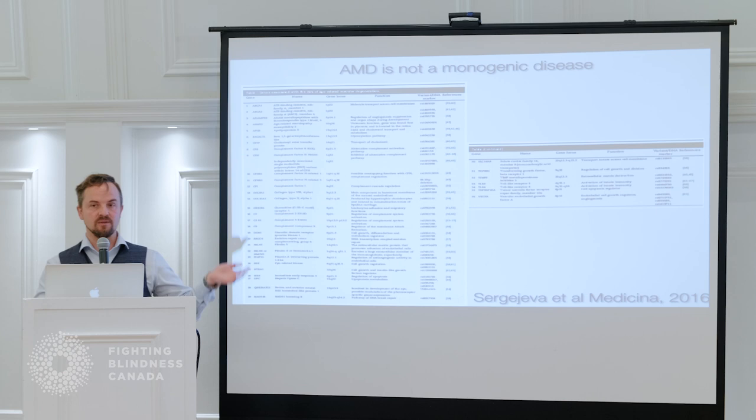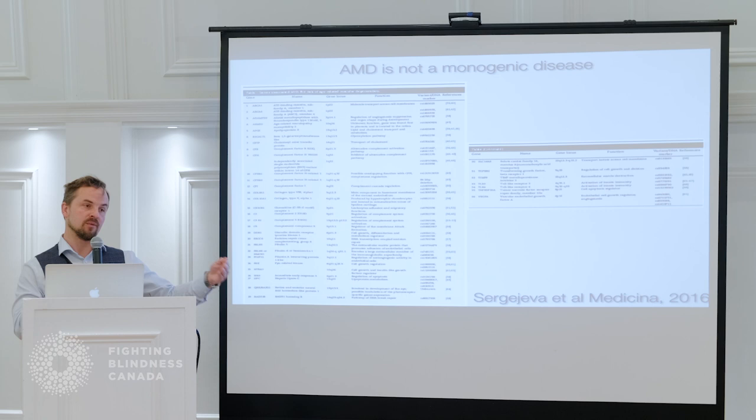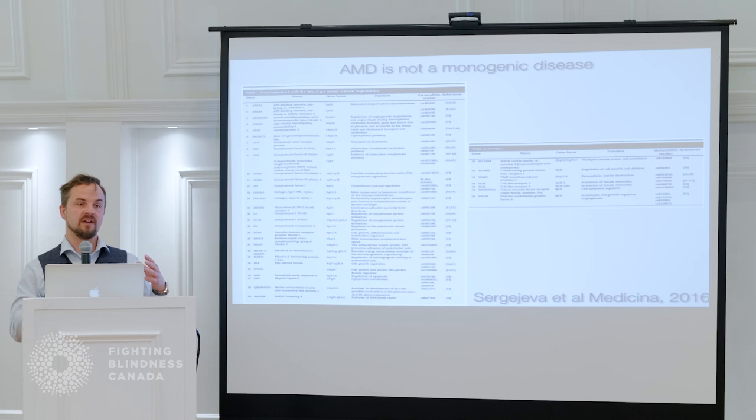Why are all these mutations in inflammatory genes? If you go back several hundreds of thousands of years, we're not really meant to live longer than 40 years — at that point we should have reproduced and been grandparents. With evolution, we've selected for individuals that are extremely good at fighting off the number one killer at the time, which was infection. So when you get into later stages of life, you realize that all of these aging diseases — whether it be age-related macular degeneration or Alzheimer's disease — essentially all have a very profound inflammatory component.